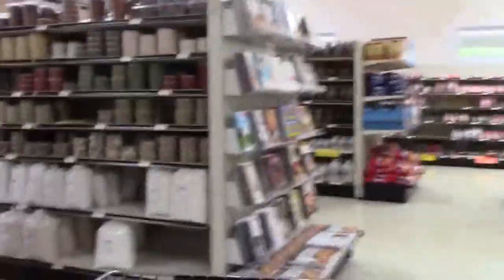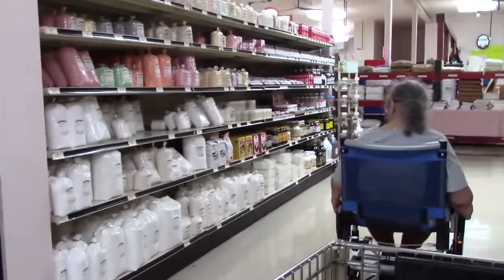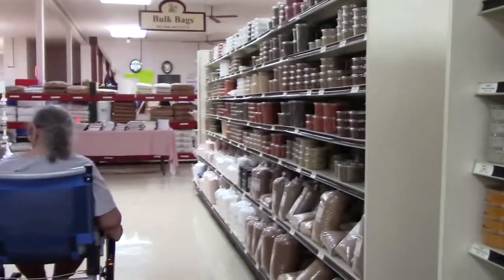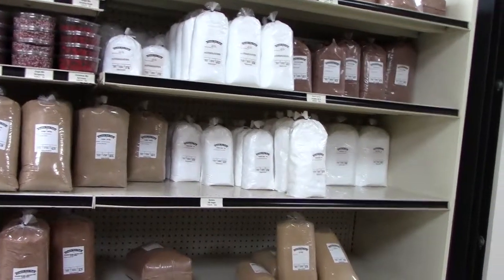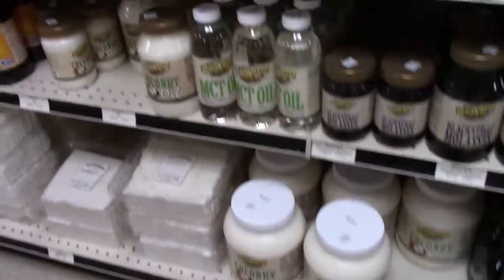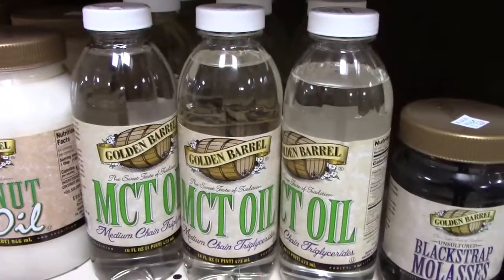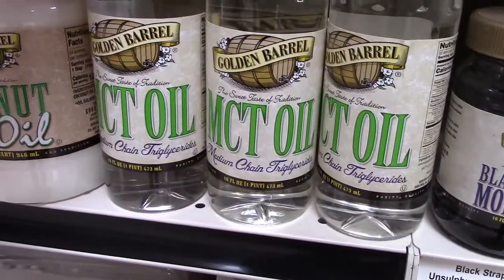They got a lot of stuff at the Amish store. This is their spice aisle and their baking goods. They got all kinds of sugars, different types of sugars and everything. This is a baker's dream right here. They be having stuff I haven't even seen before — MCT oil, medium chain triglycerides.